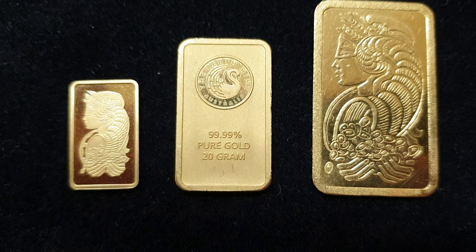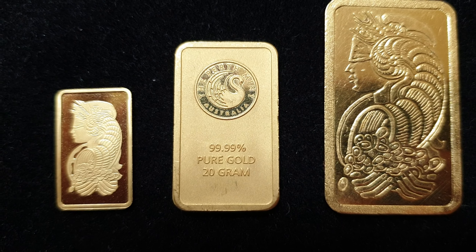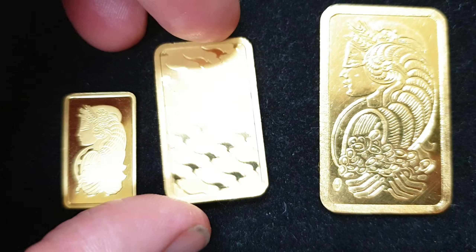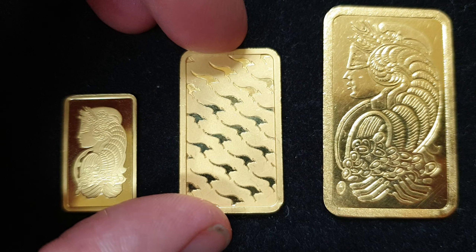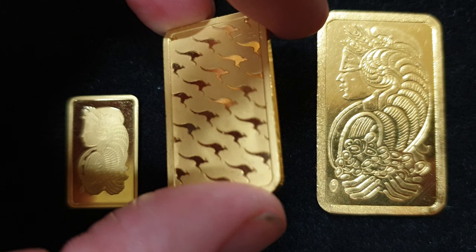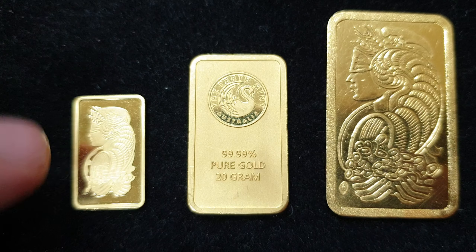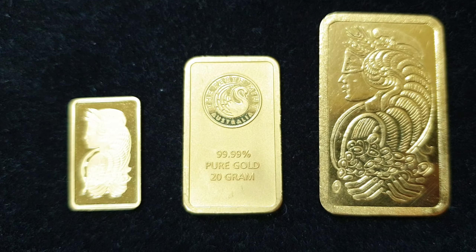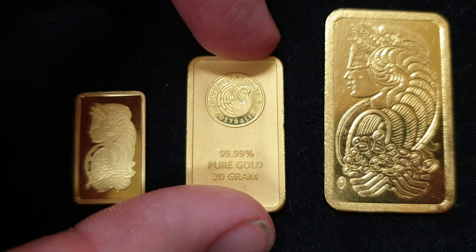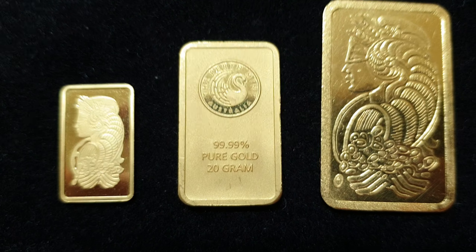Lot number two — this already gives it away. As you can see, it's a Perth Mint minted bar. It is 20 grams of beautiful Perth Mint minted gold, outside of its packaging. These have all been tested and they are completely genuine. So that is lot number two. And of course, these are all starting off at spot price — so if no one else bids on your particular lot, you could nab it at spot price, which is an absolute bargain. That's lot number two, a 20 gram Perth Mint minted gold bar.